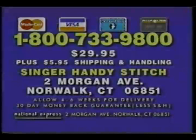Here's how to order. Call 1-800-733-9800, or send $29.95 plus $5.95 shipping and handling to Singer Handy Stitch, 2 Morgan Avenue, Newark, Connecticut. Or call 1-800-733-9800.